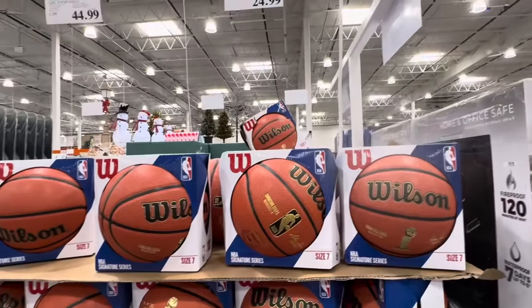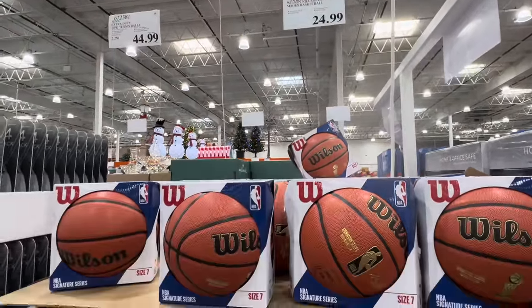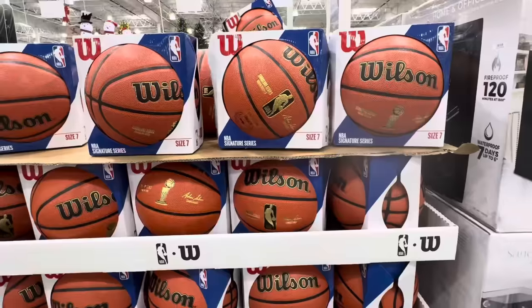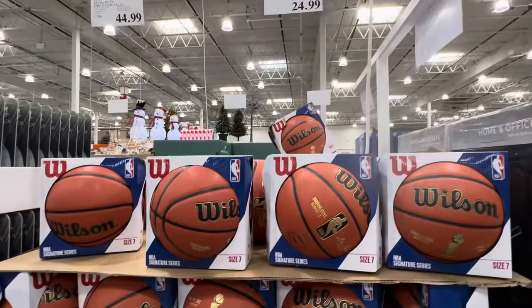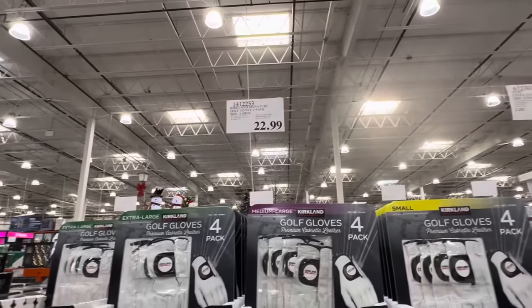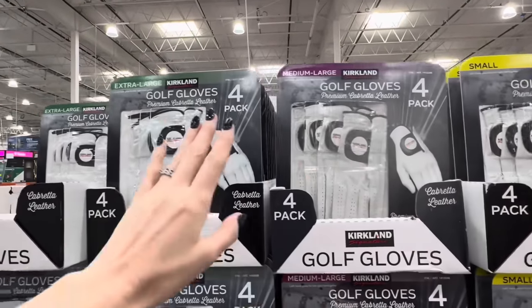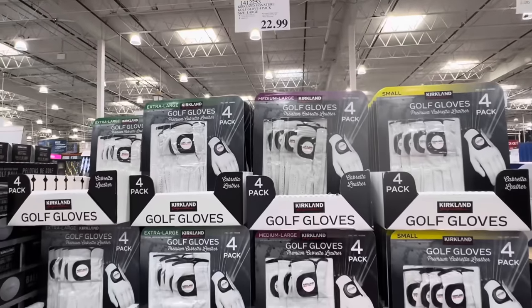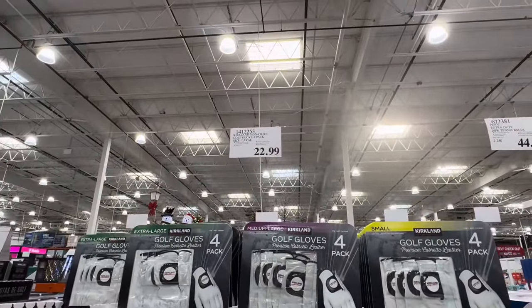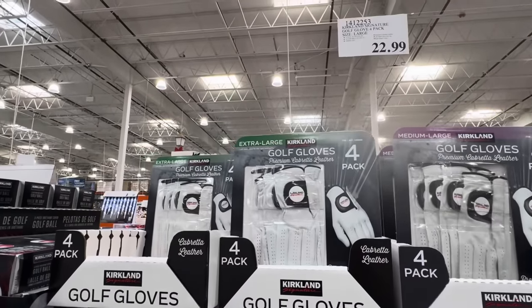Do the kids need a new basketball? This is the Wilson NBA Signature Series Basketball, $24.99, for indoor play. It's a pro-level feel. Also, golfer in your life? $22.99 for a four-pack of golf gloves going from small to extra large. Four in the pack, and it has a left-hand glove for the right-hand golfer.